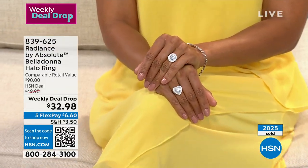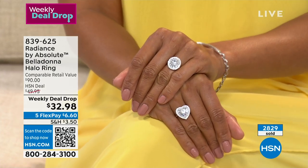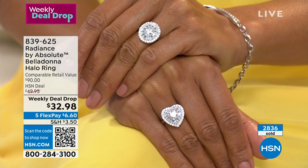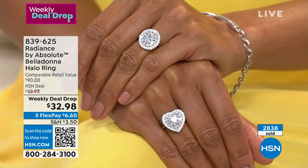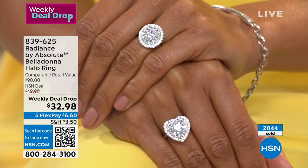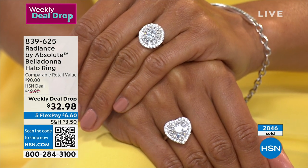The heart shape will sell out first — when I came out here, it was by far the most limited. Last call on size 12. We go sizes five through 12. It's solid precious metal with a platinum finish, anti-tarnish, and scratch resistant.